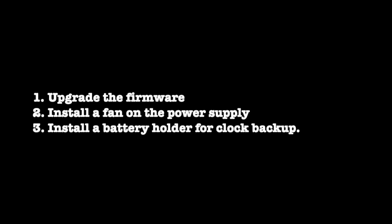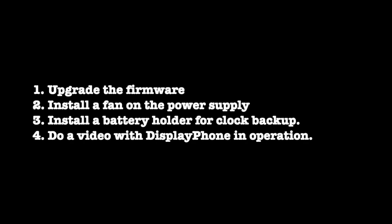The first thing I'd like to do is upgrade the firmware, which means removing the five EPROMs and burning a new set with more recent firmware. Then I'd like to open up the power supply again and put in a small 5-volt fan so that it just won't get so hot, especially when it's not doing anything. I'll probably install a non-rechargeable battery for preserving the settings when Display Phone is off, which will probably also require installing a diode to prevent the battery charging circuit from working. Finally, I'd like to make another video showing Display Phone in operation, looking as it would have looked in the 1980s, except with no ridiculous hairdos or atrocious clothing.